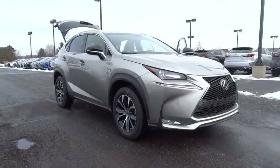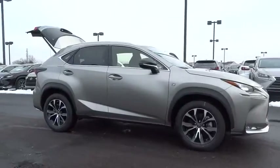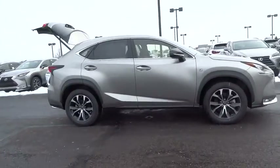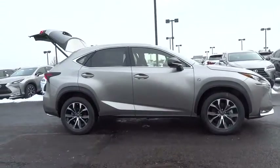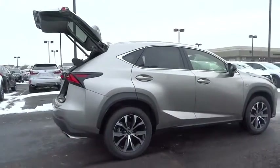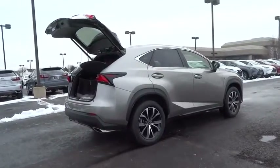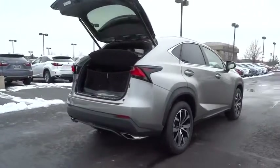2016 Lexus NX. The Lexus NX is sculpted to look nimble while hinting at the incredible power concentrated inside. The interior of the NX directly evokes the premium urban feel of the vehicle, combining the structural beauty of a high-performance machine with a material feel that maximizes luxury and functionality.